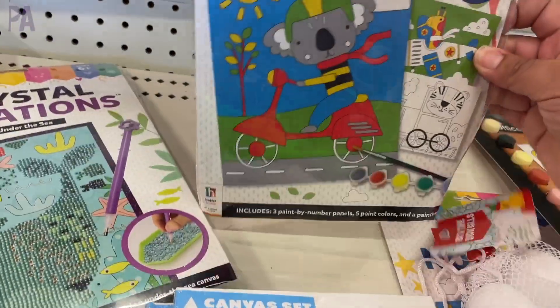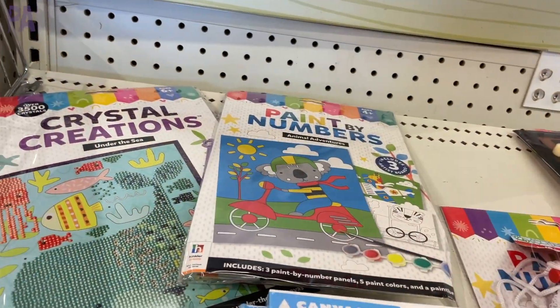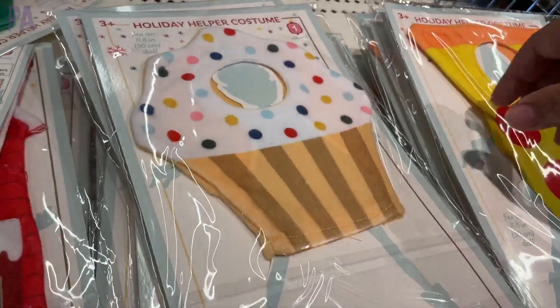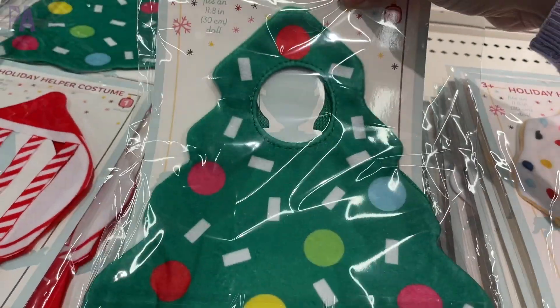Lots of paint by number kits too — I saw this one with the koala on it. These are great craft sets and also make really great gifts. If you have a little pal that comes around in the holidays to help you out, they had some costumes for those pals: Christmas tree, cupcake, pizza, even a gumball. We've seen those a couple of times every year.